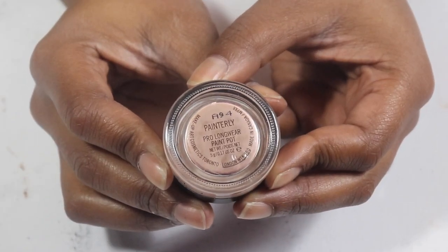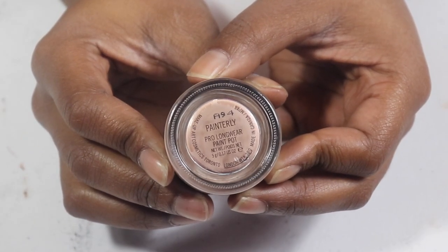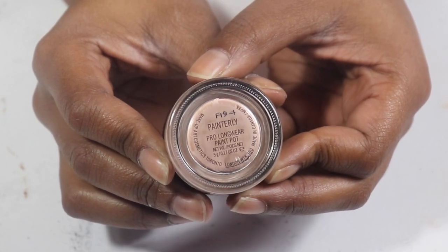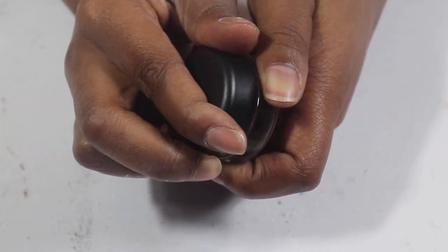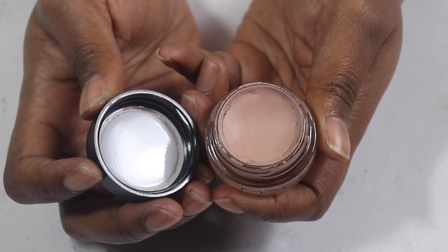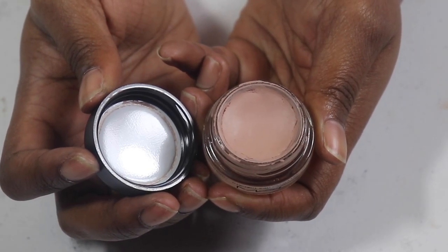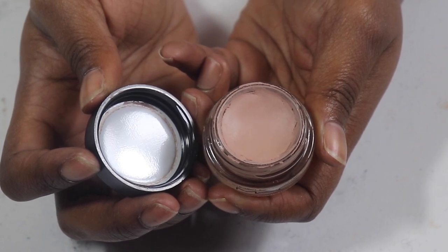My MAC Painterly paint pot — same story as the MAC conceal palette, I bought it around the same time. I don't actually use this as a concealer; I use it for my creasing. Even though it's a full bottle I'm not determined to finish the whole thing by year's end, but I do want to get more use out of it as much as I can.